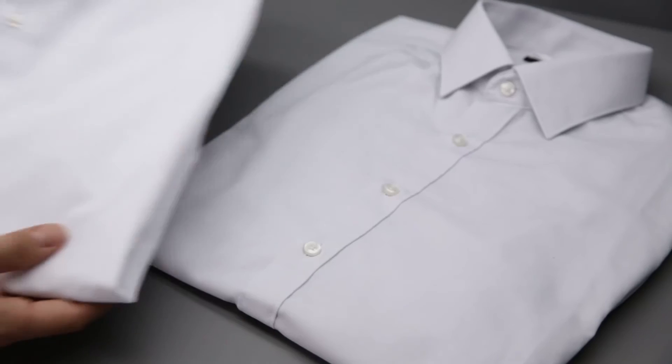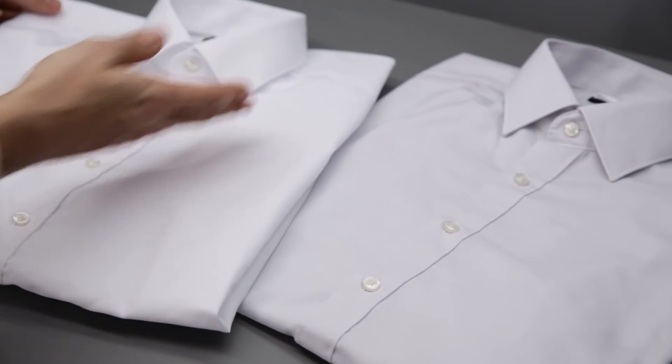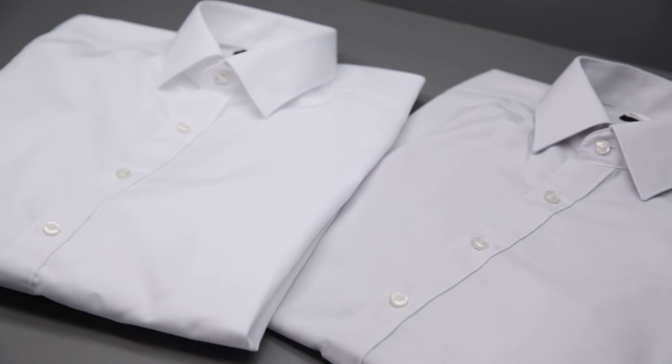In other words, we have succeeded in making white brighter, which thanks to the additional blue-violet color component also compensates for the yellow. If we take a look inside the light box, we can immediately see how much whiter and brighter the treated shirt looks.